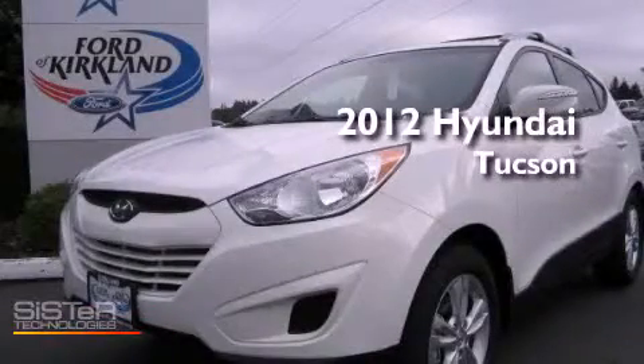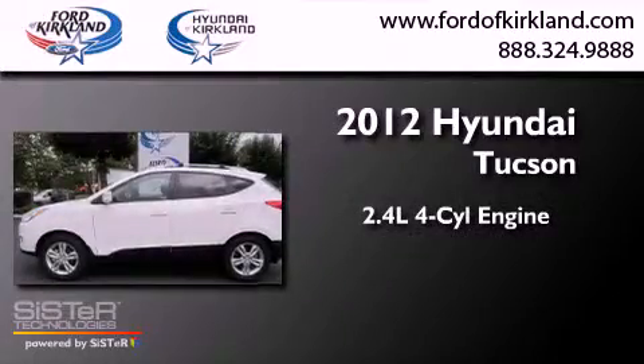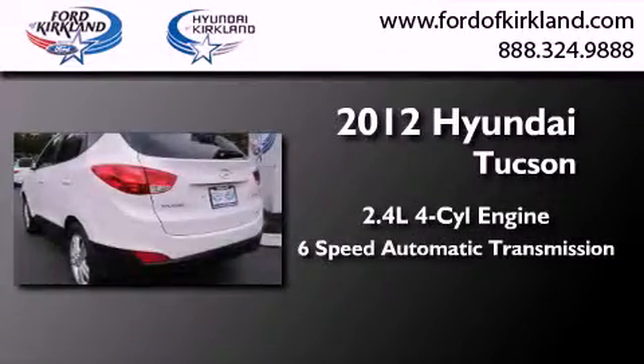This is a brand-new 2012 Hyundai Tucson. It features a 2.4-liter 4-cylinder engine, a 6-speed automatic transmission, and 4-wheel drive.